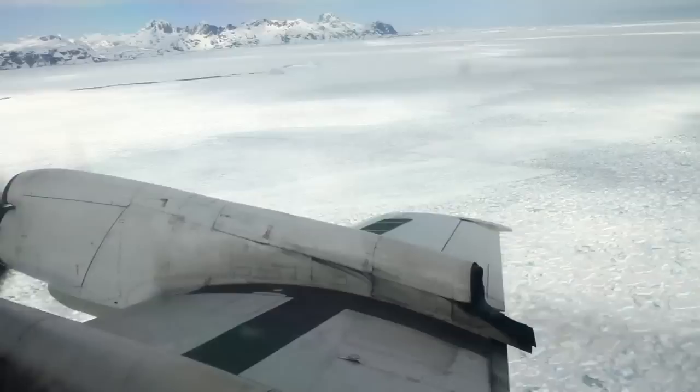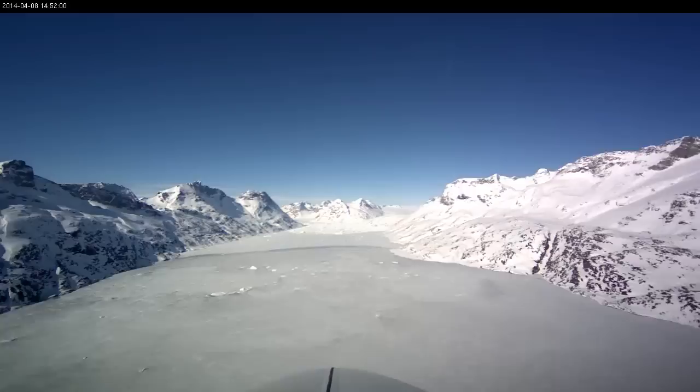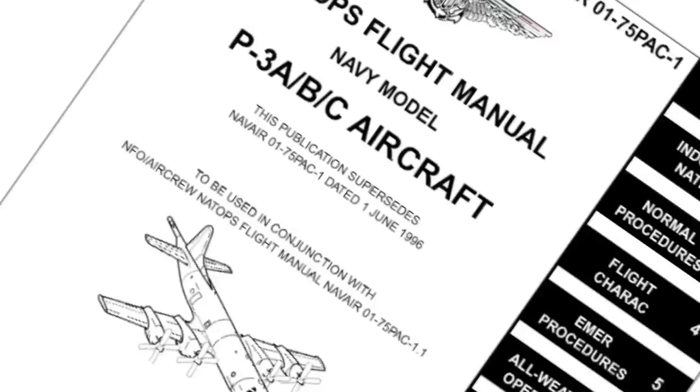It's a large four-engine turboprop. So we've got 75 percent of the wing covered with air flow. It gives us the ability to get down close to the glaciers, fly through them. And if we have to climb out in a hurry, we have that airlift capability because of those turboprops.